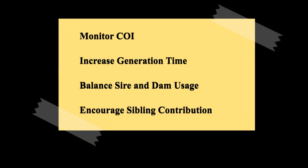By following these guidelines, breeders can contribute to the health and diversity of their breeds, ensuring their well-being for future generations.